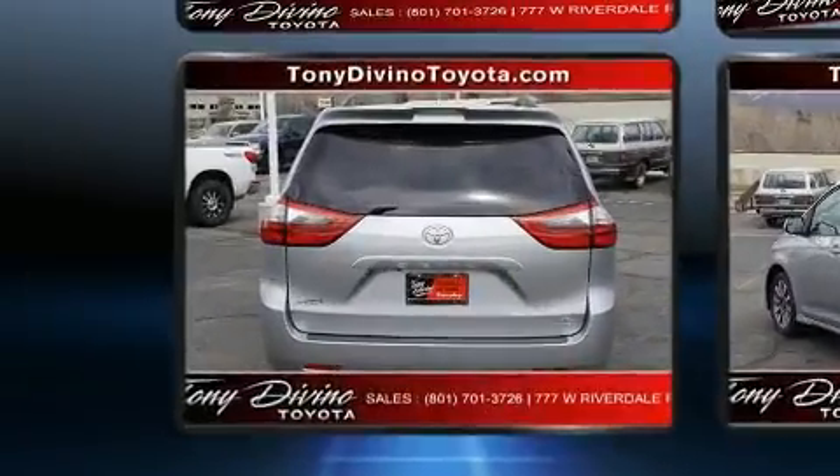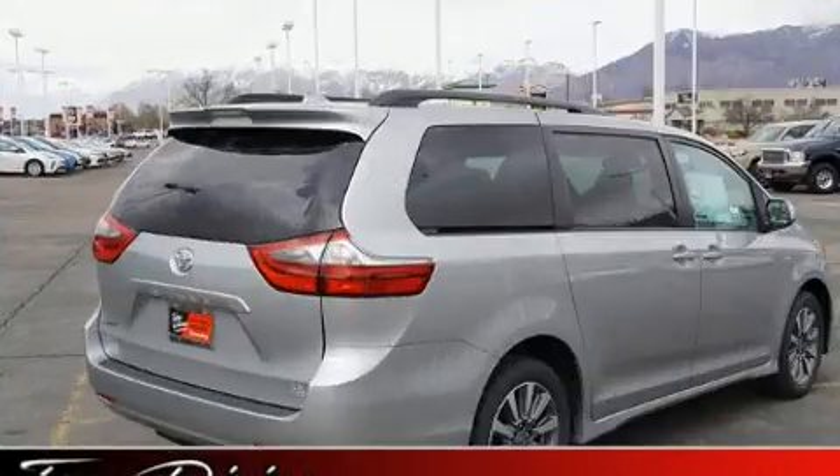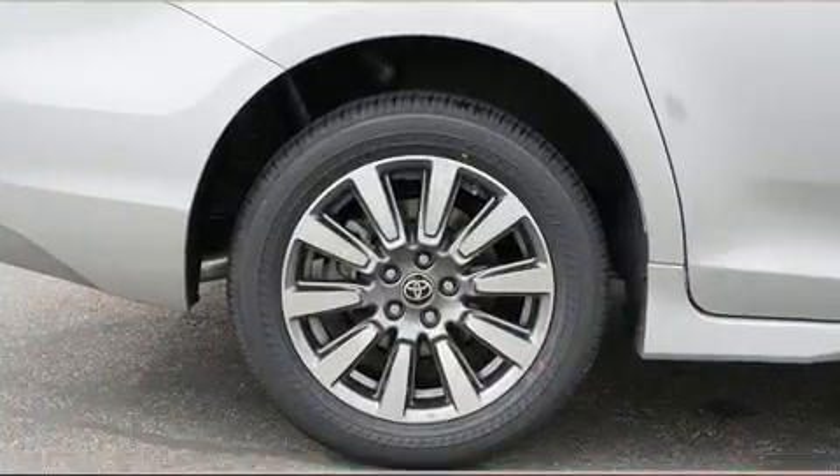Top features include a split folding rear seat, front and rear reading lights, a trip computer, front and rear air conditioning, lane departure warning, and more.